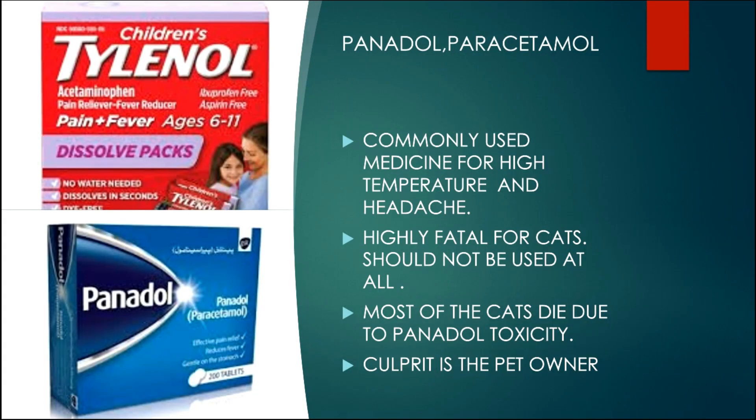The first medicine is Panadol, or paracetamol. Yes, you heard that right — the medicine we commonly use to treat high temperature and headache, present in almost every house. This is the reason this drug has already taken the lives of so many cats. In almost every case, the culprit was the cat owner.